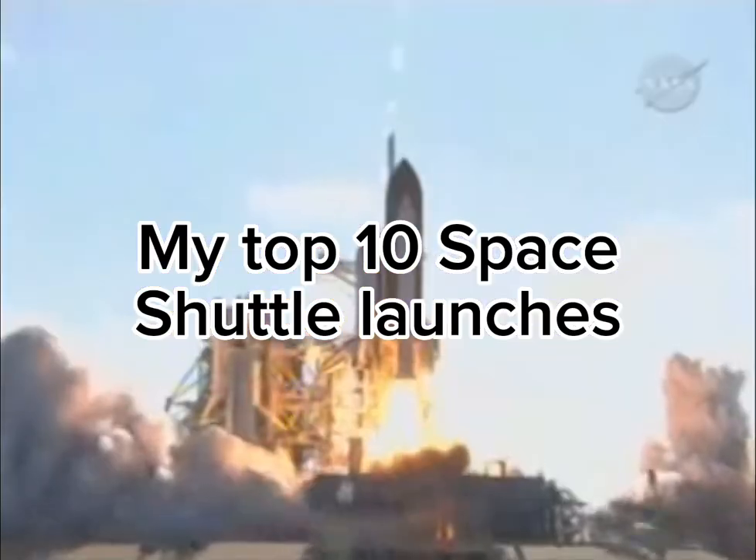Space Shuttle Columbia, Challenger, Shuttle Discovery, Atlantis, Endeavour.